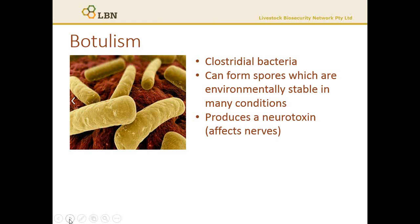It also has the ability to form spores. Spores are a very clever adaptive mechanism that helps the bacteria survive in unfavourable conditions, and in particular in this case, making them resistant to hot and dry conditions, meaning that they can survive viably in the soil, in bones, and in the environment for many years.